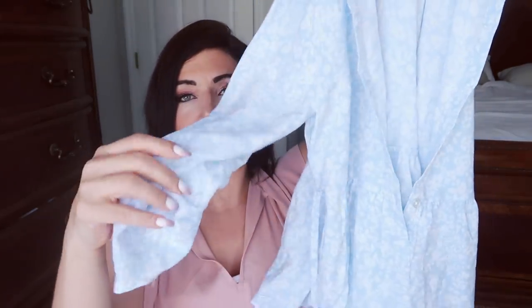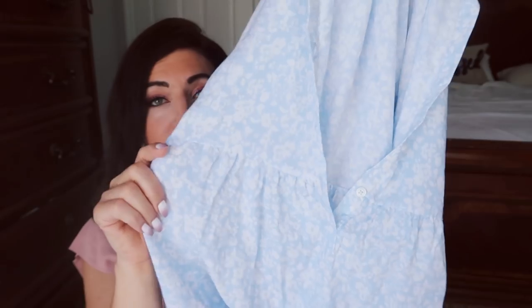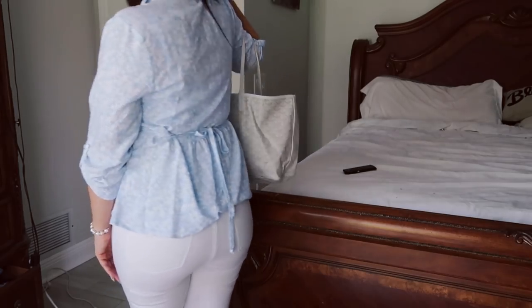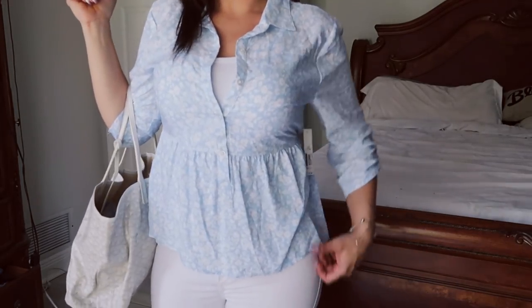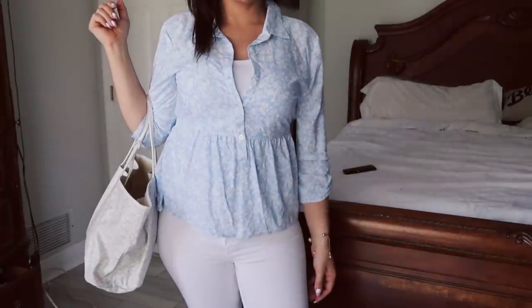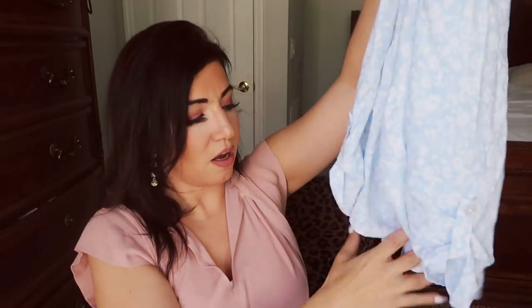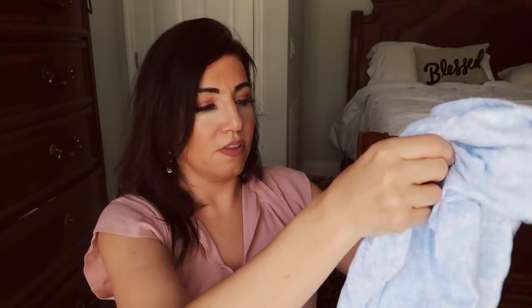The next thing I picked up is another top from No Boundaries. This one has a little bit longer sleeves with a roll-up tab. It has a collar, buttons down until the peplum, and it flares out in a peplum style. I thought this would be so pretty with white jeans. I sized up to a large in this one as well, and this one was $12.96. It comes in different colors — I think they're all that white floral print. You can wear the tie in the front, throw it on with shorts or jeans, or do a chambray for a nice spring outfit.